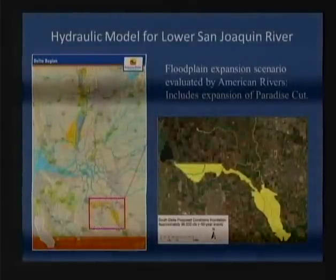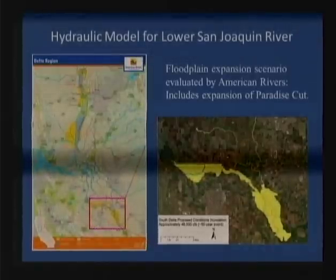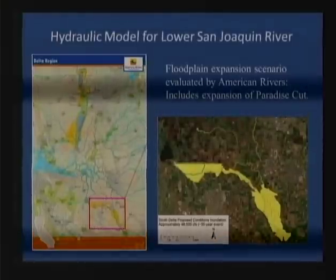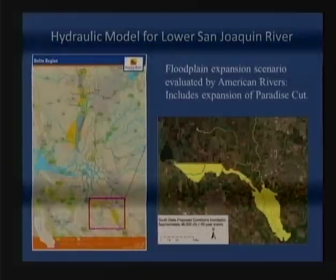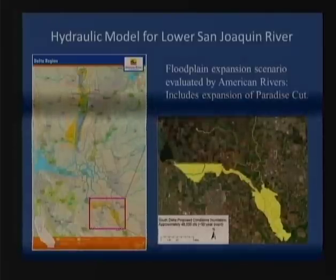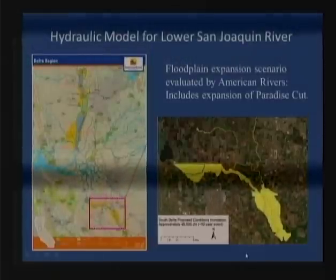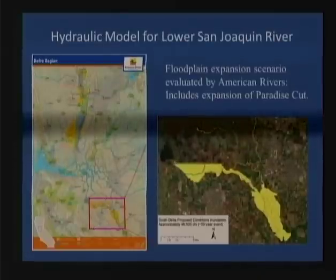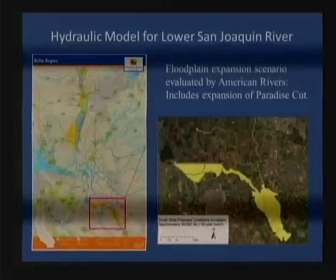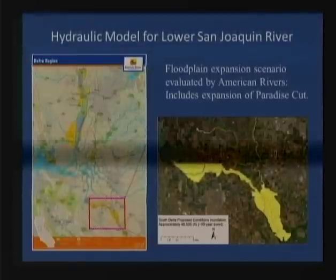Moving beyond that, I want to talk about hydraulic models for floodplain inundation. Most hydraulic models have been developed by the Corps or DWR looking at what's happening between two levees, making it hard to evaluate floodplain restoration if you expanded or adjusted the levees. American Rivers, with consulting firm Newfields, developed a hydraulic model for the lower San Joaquin River that is freely available to use and is now in DWR's possession. This shows one scenario evaluated in the South Delta.